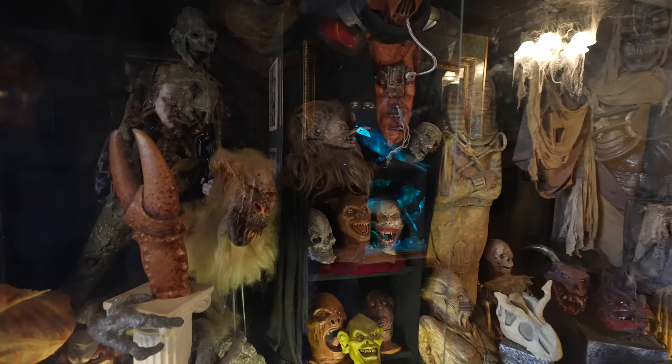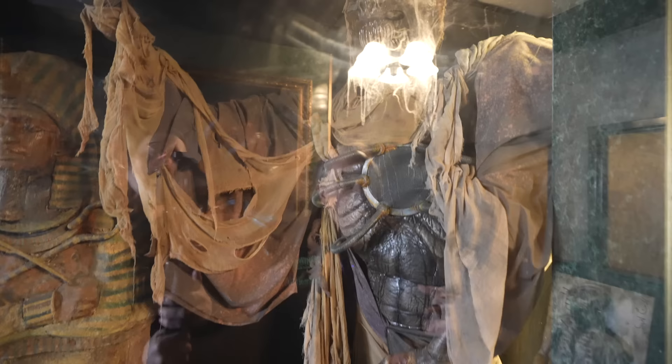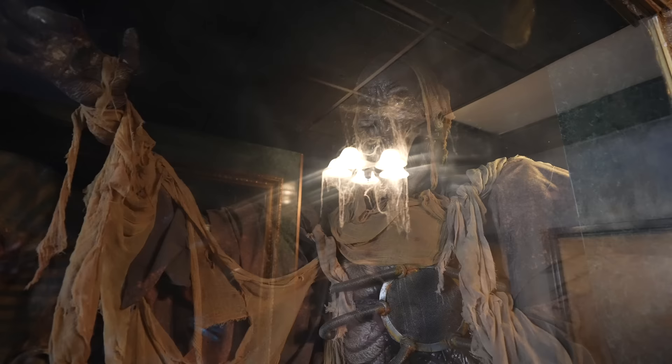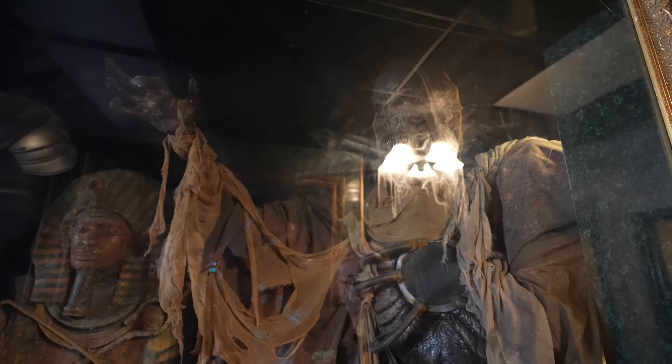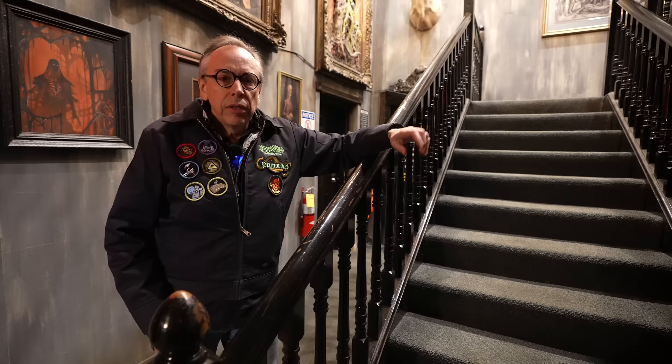Behind you in this case is a lot of Netherworld's history — just things from the long years and some of the early days. That mummy case is from 1997, our very first haunted house. Wayne Toth — a very famous effects artist who came up with stock-arounds — this was a first-year stock-around, but we've converted it to be a version of our Nether Spawn, one of our iconic characters. We call our group of actors the Nether Spawn. It represents the claws and the fangs and the dark that wait for you.